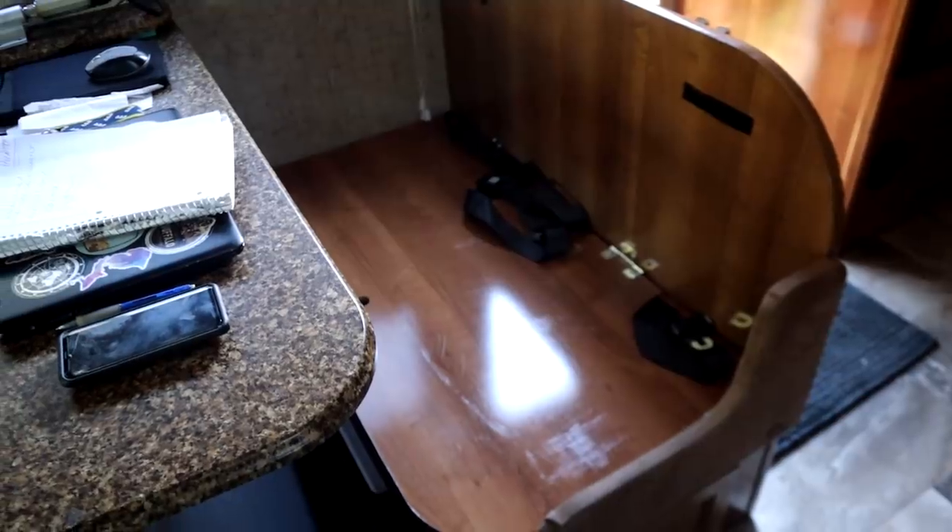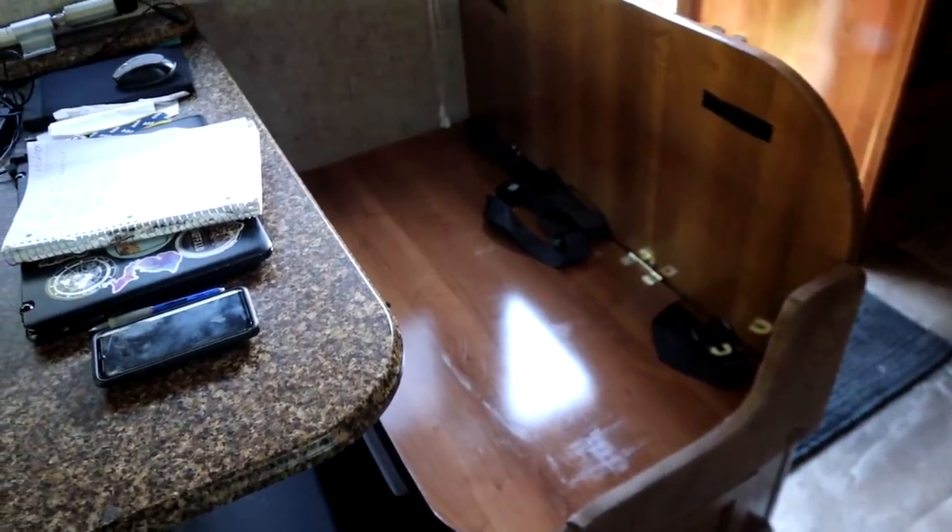I've already taken the cushions off this bench seat because this is where I plan to put my lithium batteries, since they're right next to where the original house batteries are. Look at all this storage - it's huge. It'll be perfect. Hopefully I can get all the batteries in there.